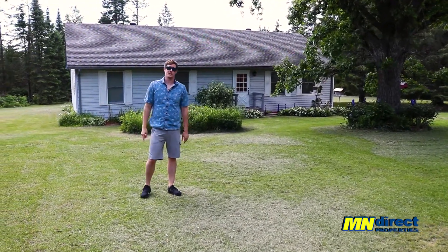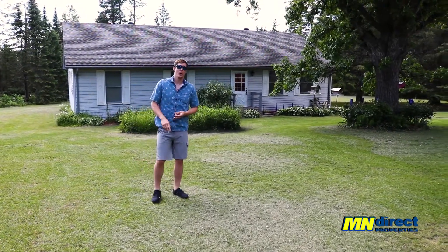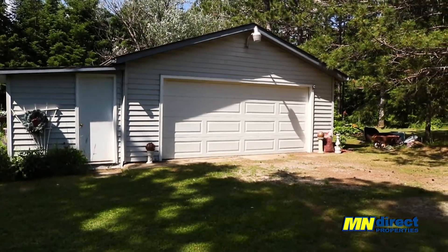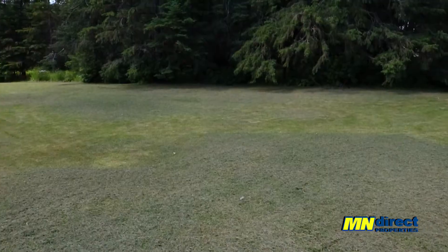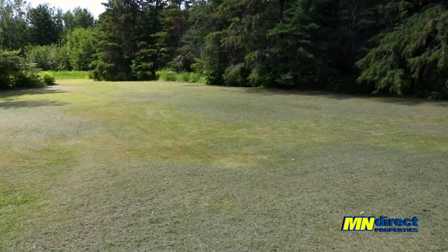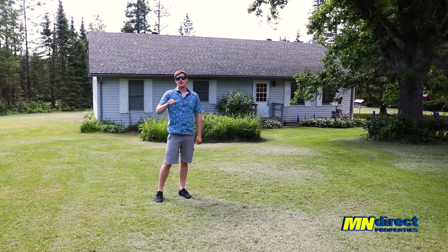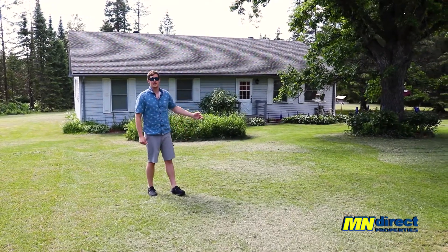This is our newest listing. It's a three-bed, two-bath home with a two-stall detached garage and it's just over 1,400 square feet. Beautiful yard on this place — it's got mature trees, it's very park-like. You're just over two acres here. Let's go on inside and check out what it has to offer.